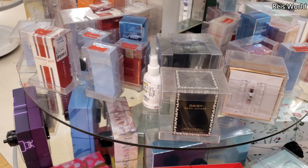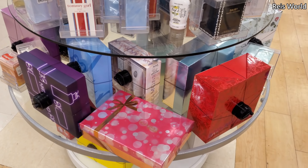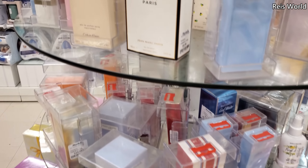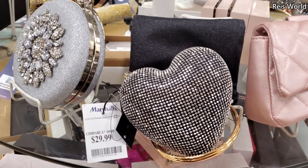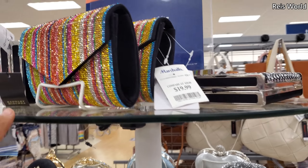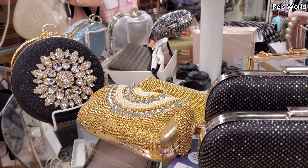Dolce is $55. Plenty of Marc Jacobs, Tommy Girl, Jessica McClintock, and Jessica Simpson in here. The bling heart bag is still here — this one's $29.99, and on top is $20. $25 for this black one, and we've seen everything else here before.